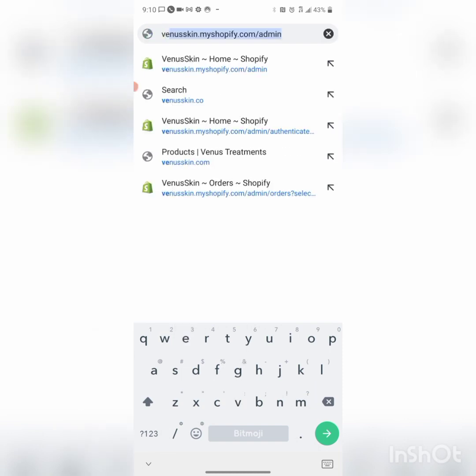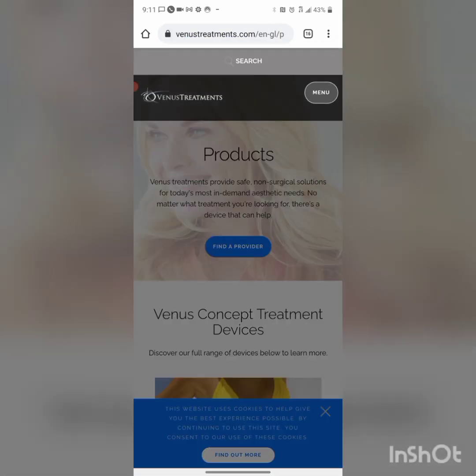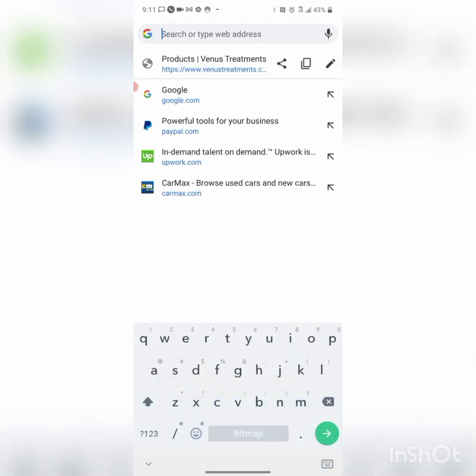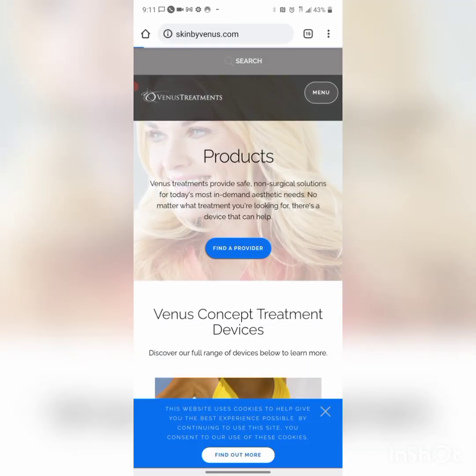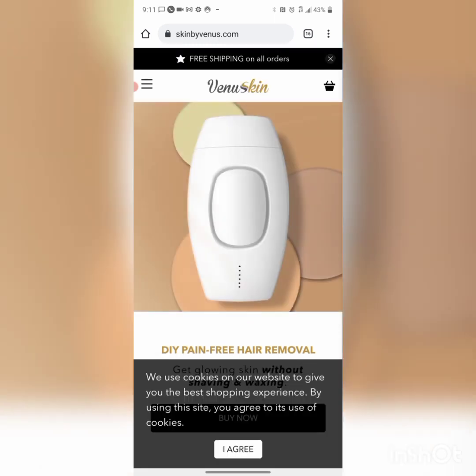Now I'm going to show you my website. It's called Skin by Venus — that's my product. I always get it mixed up with other websites I was looking at. But this is my website, and there's something really important I want to show you.